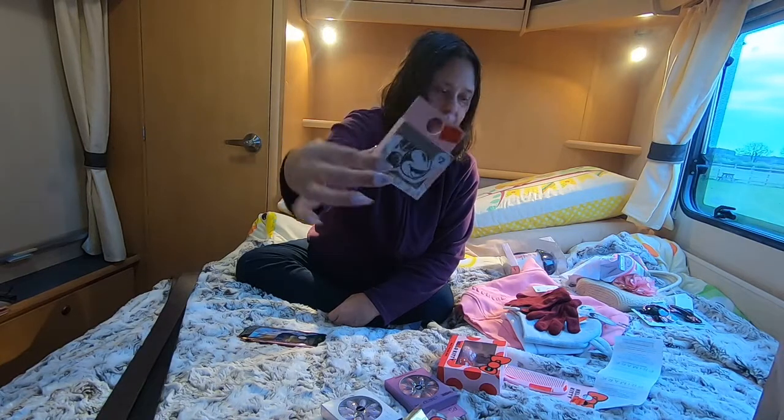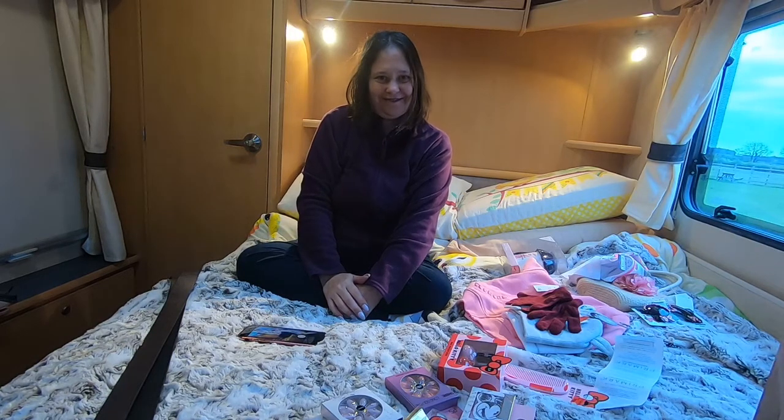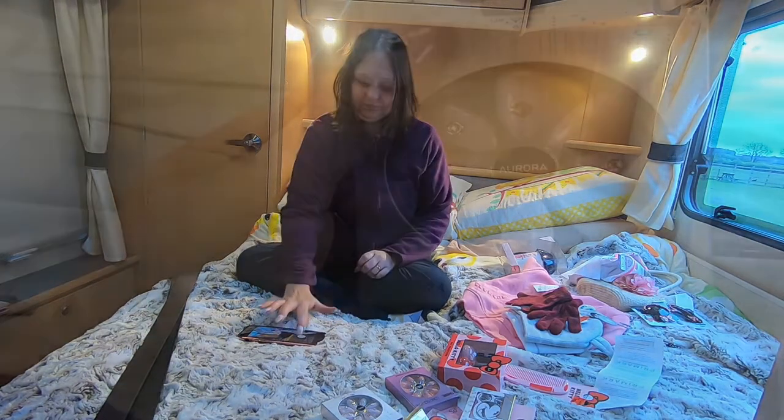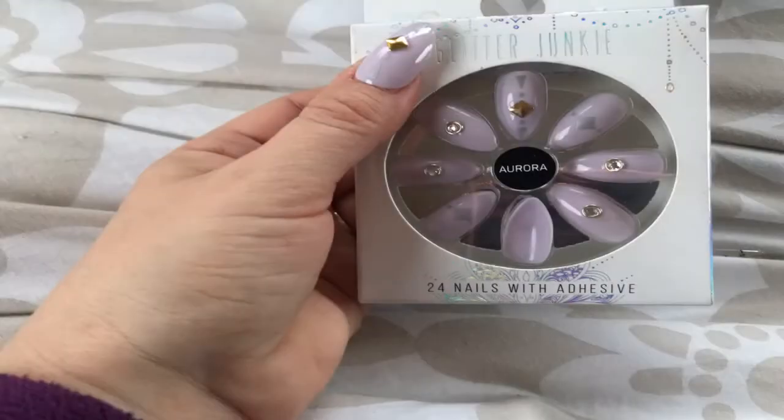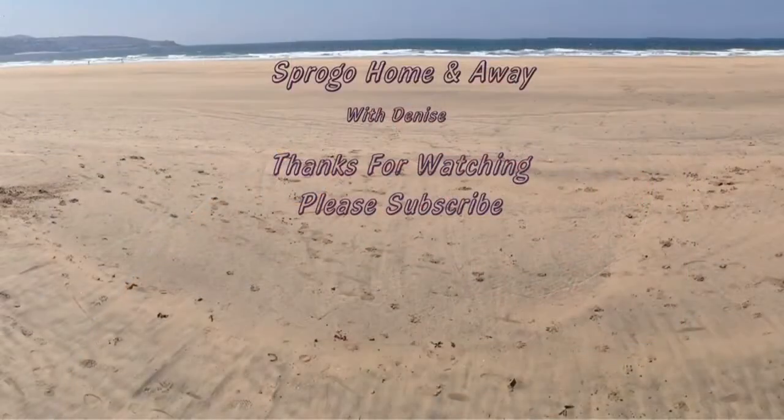So that concludes my Primark haul. Thanks for watching, goodbye, and I'll see you next time.